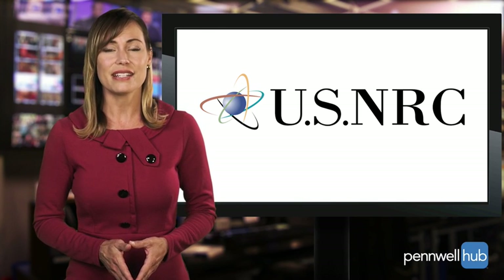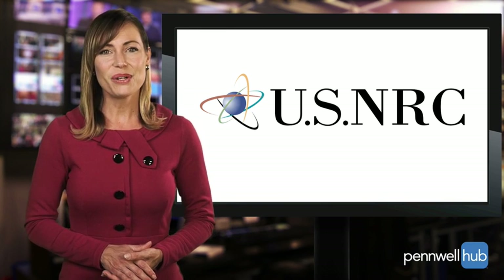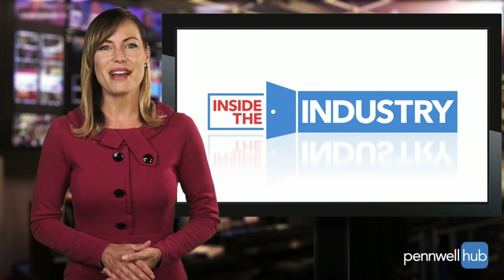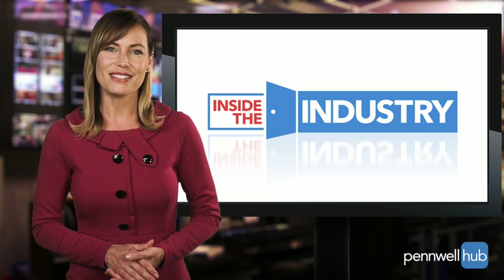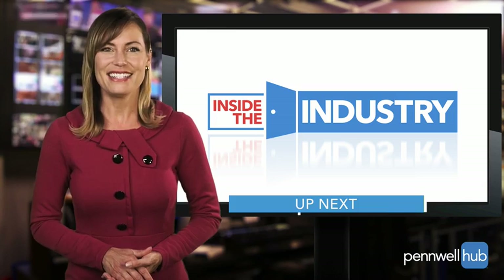That decision will be announced at a later time and documented in an NRC inspection report. We're going to take a short break. When Power Today returns, the chief editor of Renewable Energy World joins me from her East Coast office to discuss the exciting Block Island wind project. Inside the Industry is up next. Stay with us.